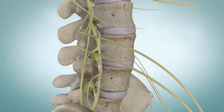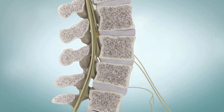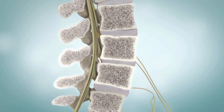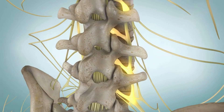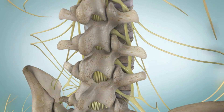The spinal column is formed by the bones of your spine, called vertebrae. The vertebrae have a hollow core, and when stacked upon each other, they form a canal that protects and supports the spinal cord nerves. Nerve roots branch off from the spinal cord through spaces between the vertebrae and lead to different parts of your body.